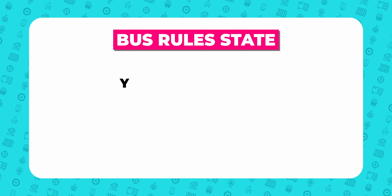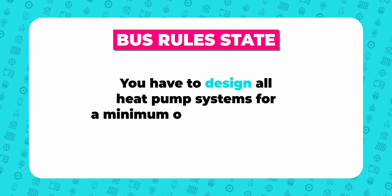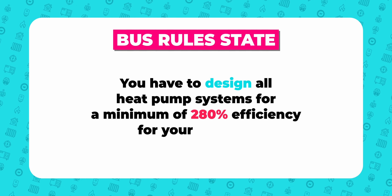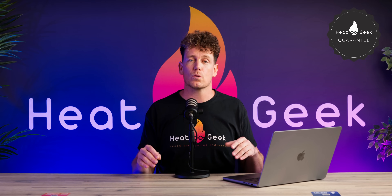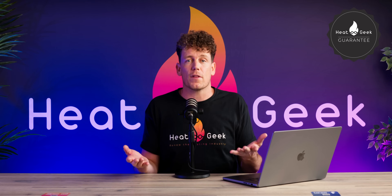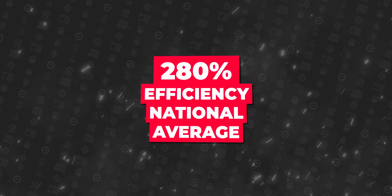BUS rules state that you have to design all heat pump systems for a minimum of 280% efficiency for heating only, and doesn't even include hot water. But there are no requirements in the rules for the system to actually perform at that level in real life, and MCS has no rules on performance at all. This is why 280% is also our national performance average.